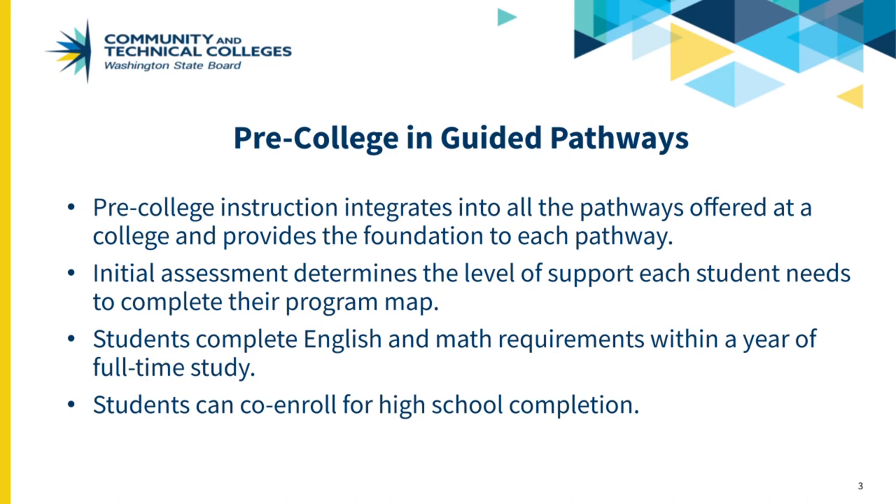Basic education for adults faculty and administration work together with workforce, transfer, and developmental education to contextualize basic skills, English language acquisition, and pre-college English and math outcomes to different areas of study on a campus.